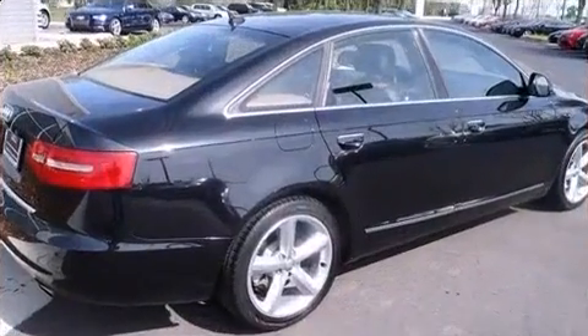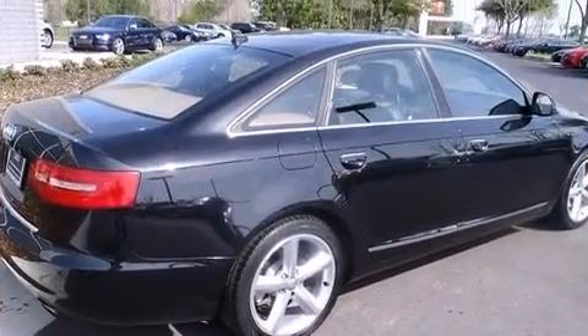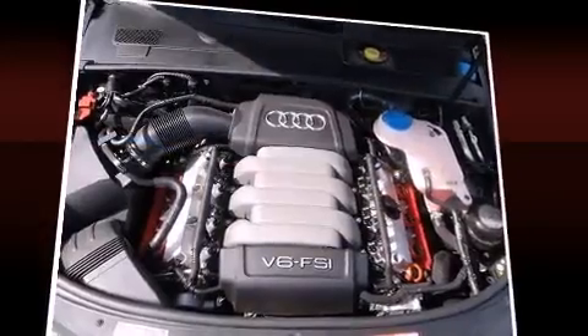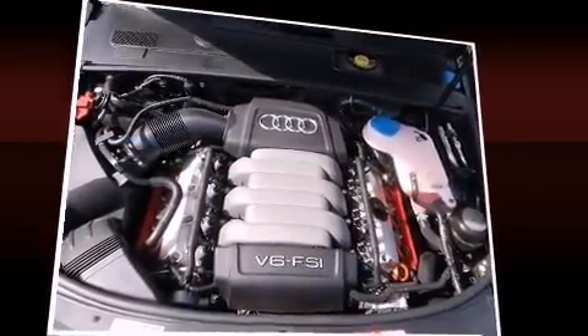Audi infused the interior with top-shelf amenities such as one-touch window functionality, a built-in garage door transmitter, a trip computer, automatic temperature control, power moonroof, and remote keyless entry.